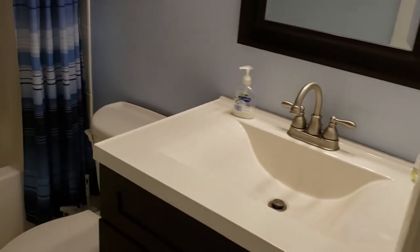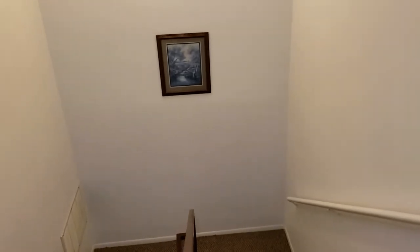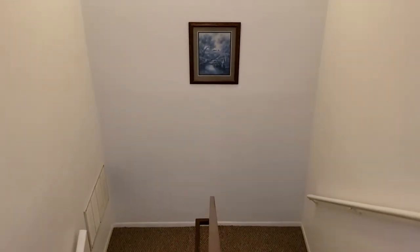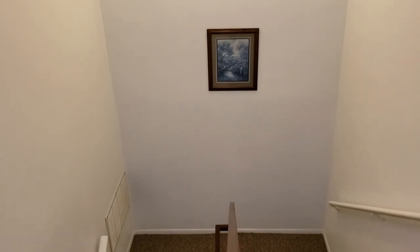New bathtub, new tile — what a great property! If you'd like to see this property or others just like it, you can contact me, Wes Garrison of the Garrison Brothers at RE/MAX Town & Country: 407-687-9449, or Scott Garrison, my big brother, at 407-339-3200.